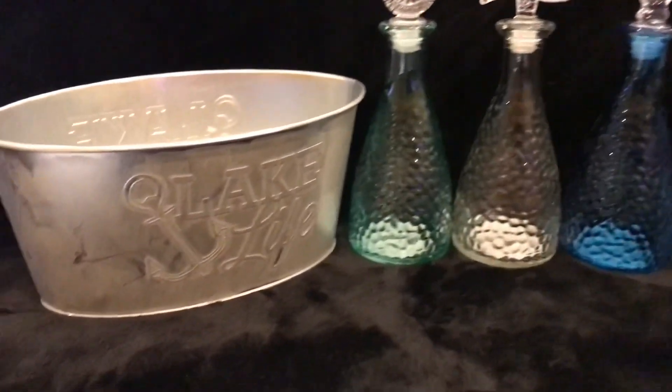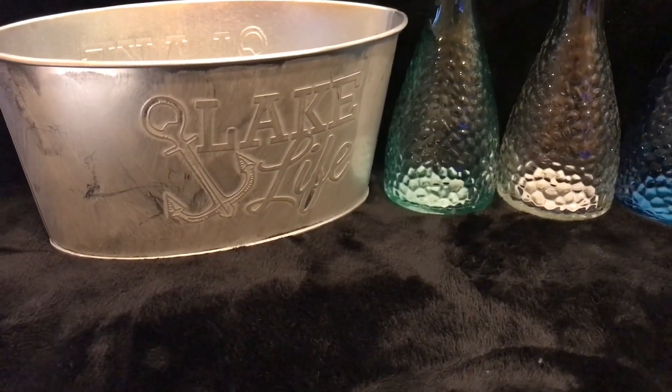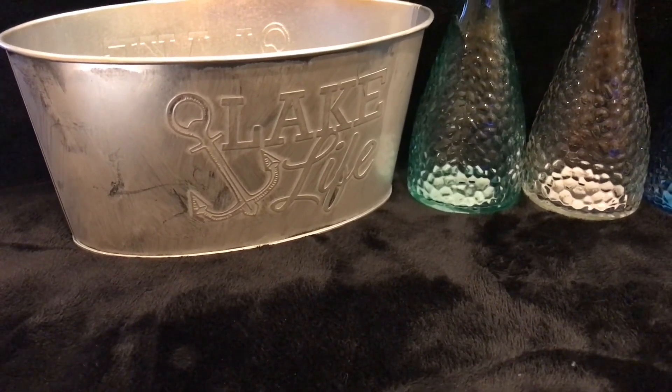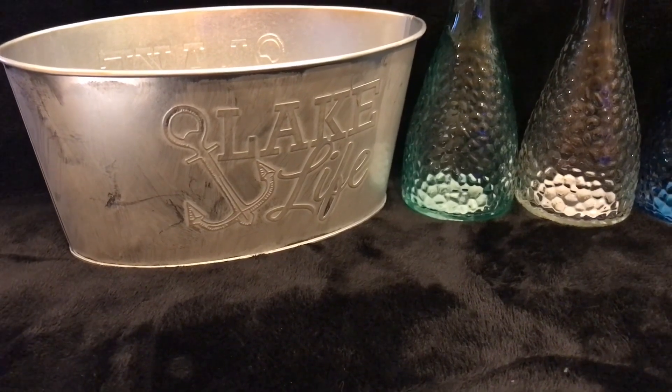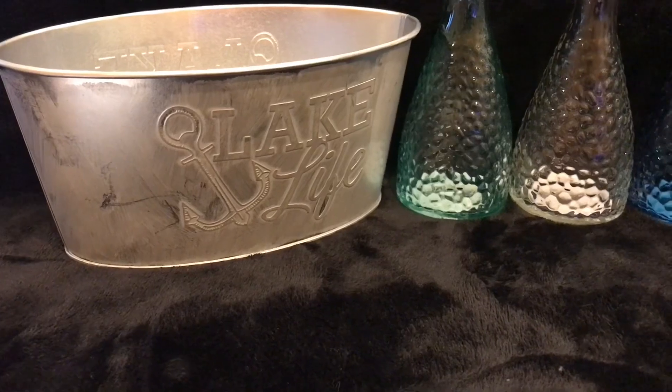My daughter has a lake house up at Lake Isabella, so here I have another container that says Lake Life. I thought it would look super cute at her little place. I'll set a flower arrangement in it and see how it works out.